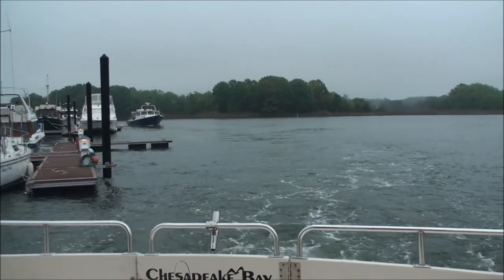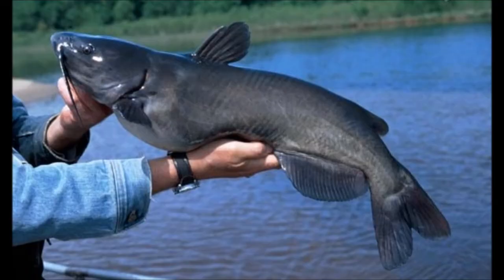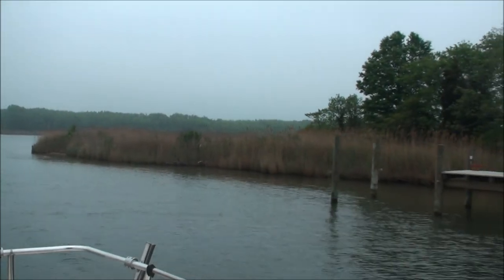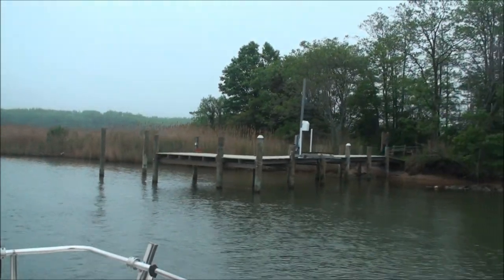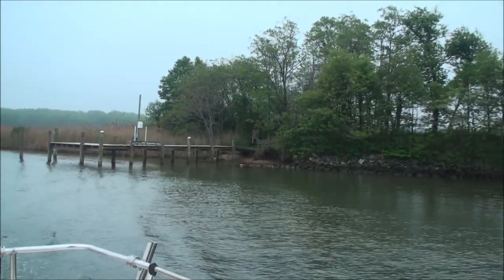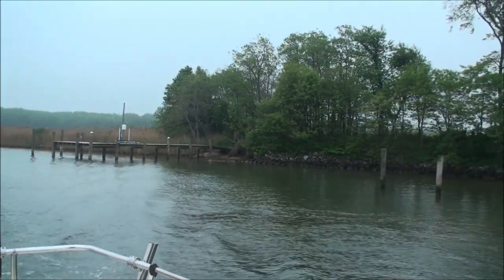Another problem she mentioned is the introduction of invasive species to the tributaries of the bay. Specifically, the Blue Channel catfish was introduced to the Potomac and Patuxent rivers. The Blue Channel catfish has no predators and eats almost everything, which is a problem for species native to the bay. She noted crabs and fish used to be much more plentiful, and a key issue is that there isn't much bay grass anymore, which juvenile fish and crabs depend on for cover from predators.